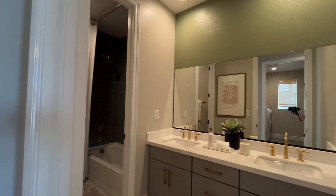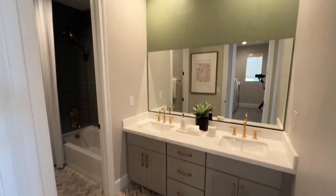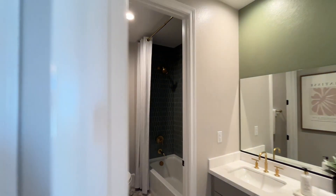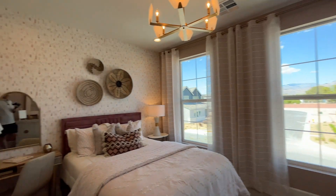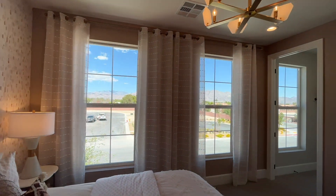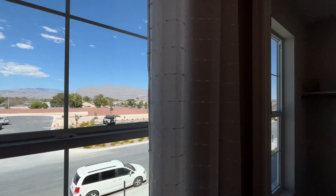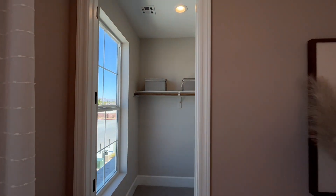Over here we have three bedrooms. Here's one of the shared bathrooms — two sinks, and a full bathroom shower area. Here's a traditional bedroom. A lot of windows coming in, so with the way this house sits you'd have some pretty sick views. There's a nice big walk-in closet with a window in here too, which is really cool — you get a lot of natural light coming in.